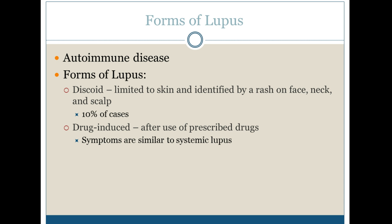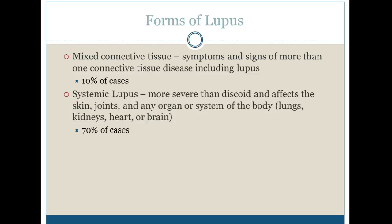We can also have drug-induced lupus, which occurs after certain prescribed drugs, and those symptoms are similar to systemic lupus. 10% of cases can be classified as mixed connective tissue, which includes symptoms and signs of more than one connective tissue disease, including lupus.